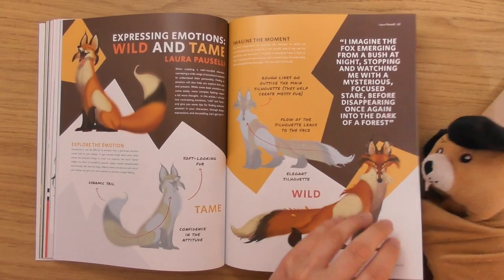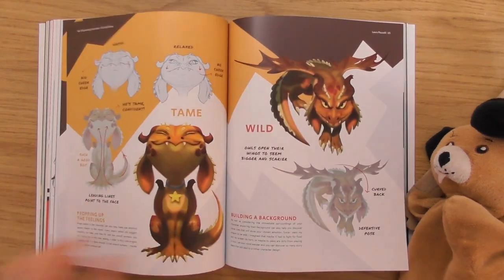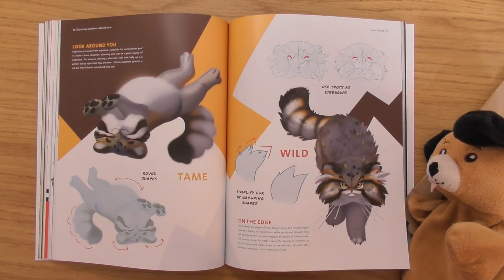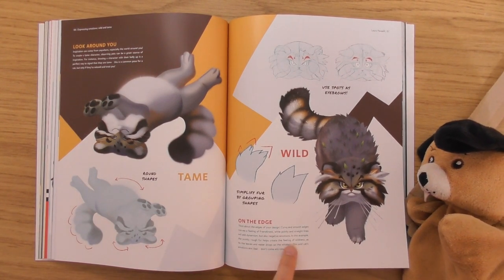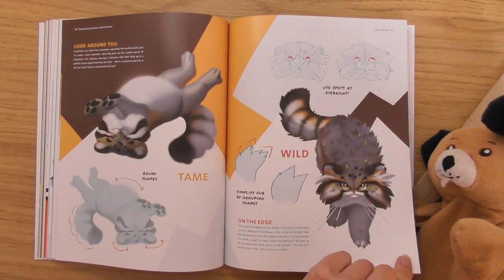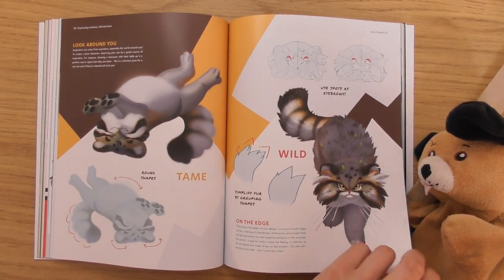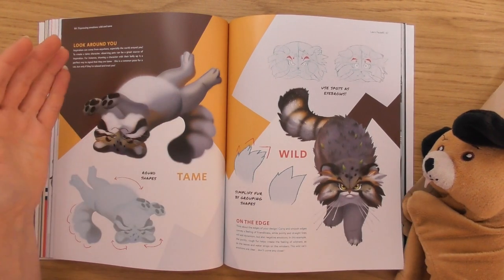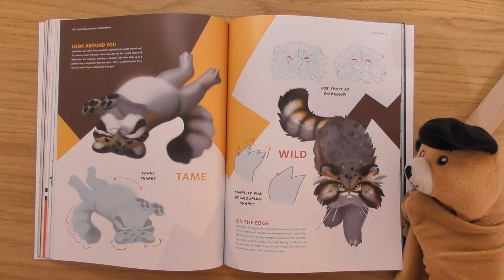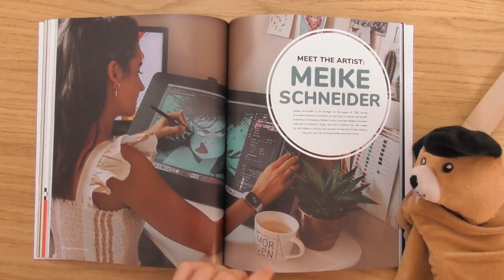This is a very fun article. 'Tame and Wild' — yeah, this would be interesting to see, hopefully they'll explain. This is one of those where you'd like to talk to the artist. I don't feel like you're going to be able to get enough information out of that bit there. I like what they're doing — comparing the same character in different styles.